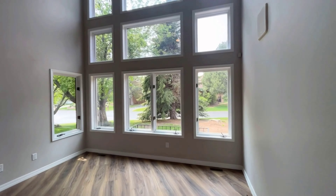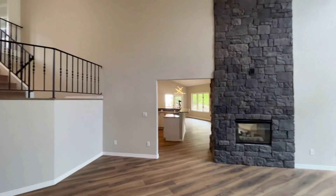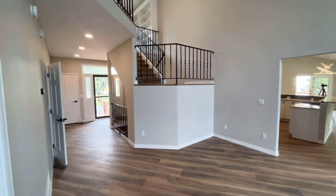On the main level, you'll find a double-sided gas fireplace with stone all the way around to the ceiling, with beautiful natural lighting.